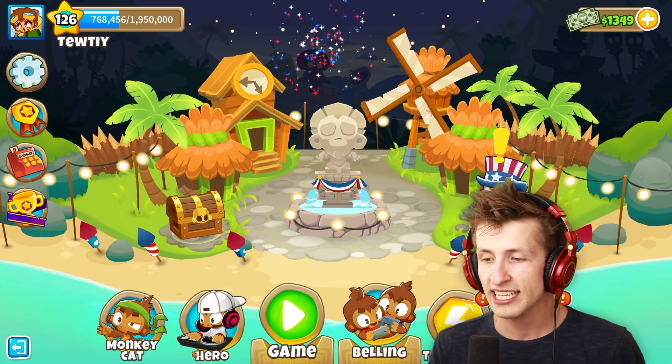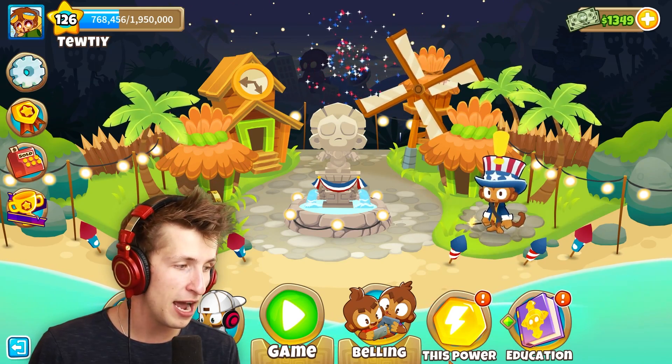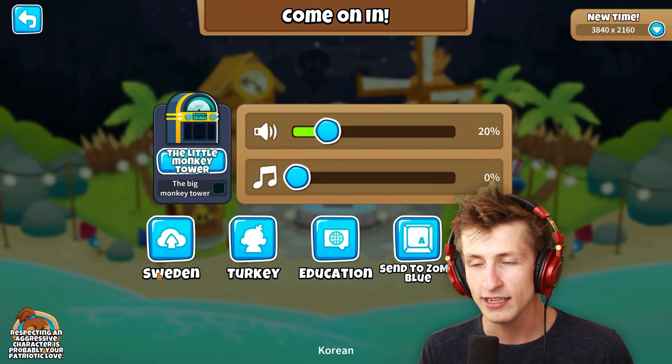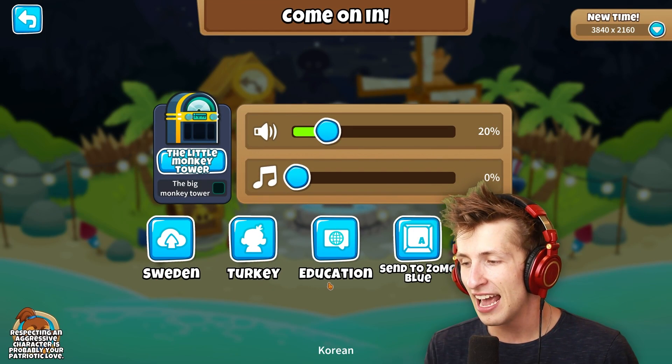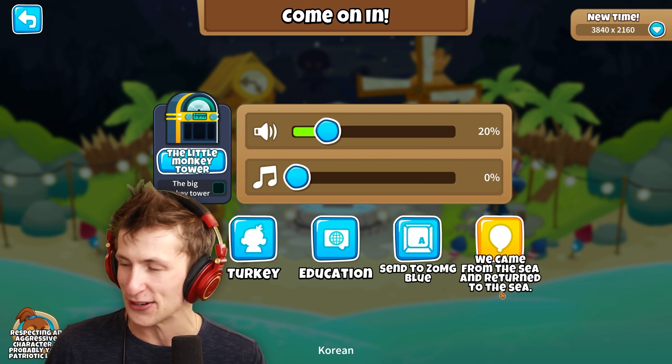Monkey cat, hero, game, belling, this power, and education. We can go to the settings and there's Sweden, Turkey, education, send to Zoemg Blue. We came from the sea and returned to the sea. The little monkey tower.